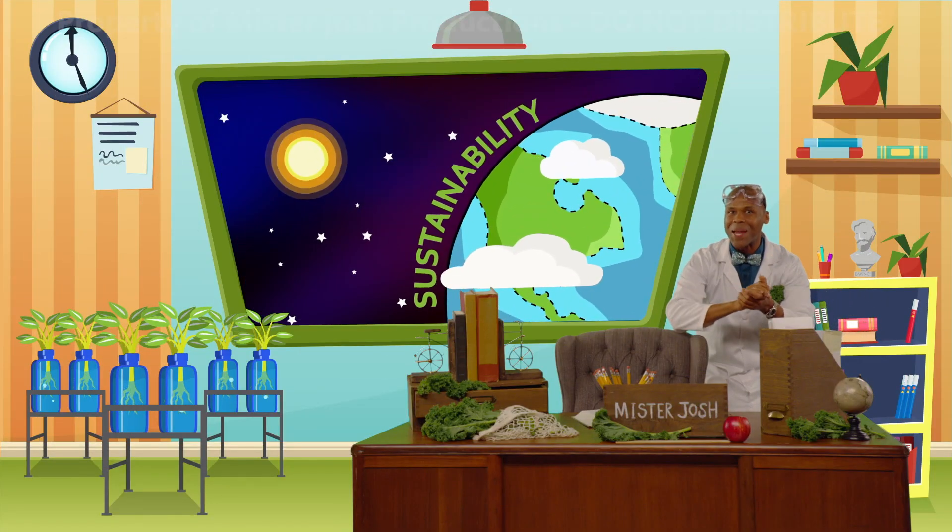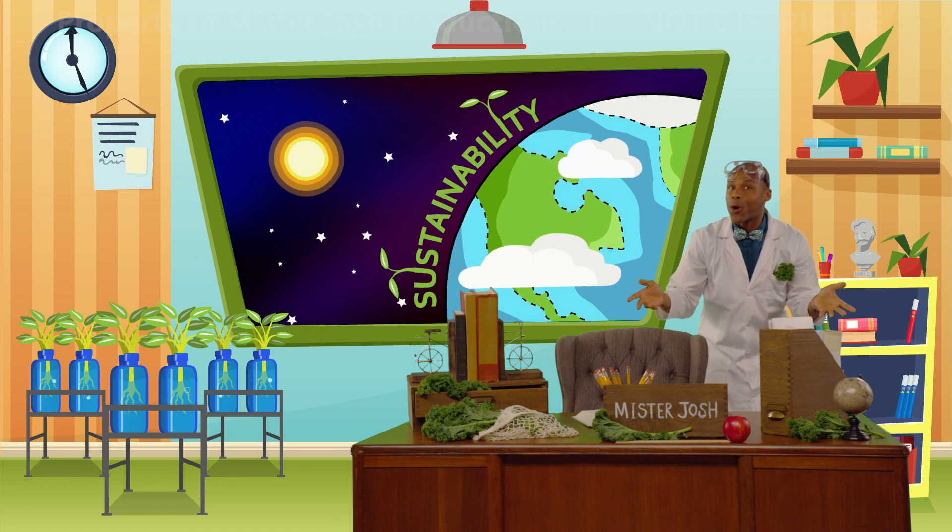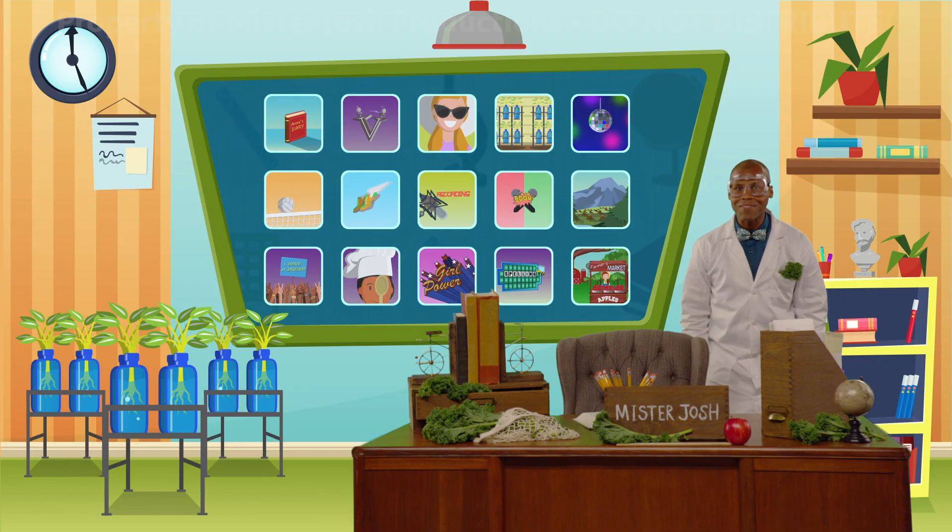Sustainability is the name of today's game. There are many places in our world where food isn't as plentiful as it is in industrial nations like we live in. So, what's the solution? Well, let's find out.